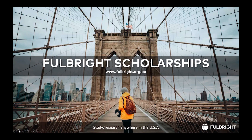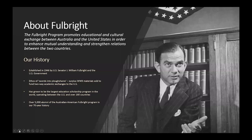Fulbright scholarships are essentially your ticket to study or research at some of the world's most prestigious institutions. When applying for a Fulbright, it's important to understand the history of the program, how it began, and why we've awarded these scholarships for over 70 years.